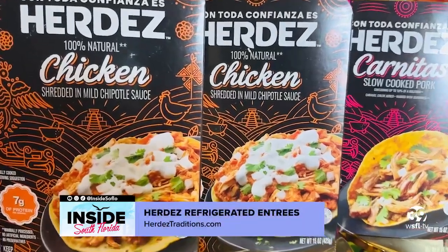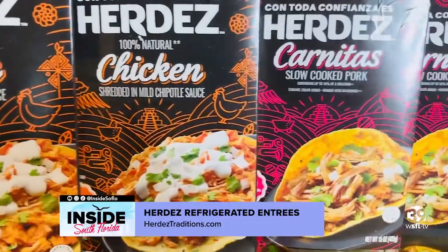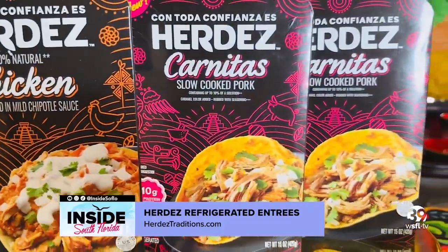The must-haves for success are having the newly launched Herdez refrigerated entrees — the Herdez chicken shredded in mild chipotle sauce and the Herdez carnitas slow-cooked pork. They provide that entrée protein option with the convenience and versatility that we're all looking for. And in true Mexican style, each product is made with traditional ingredients with no added preservatives.